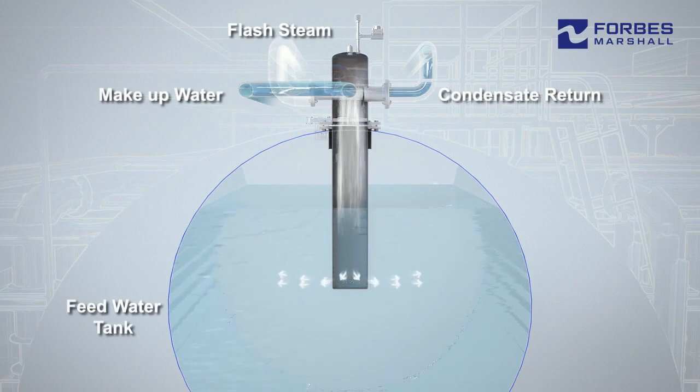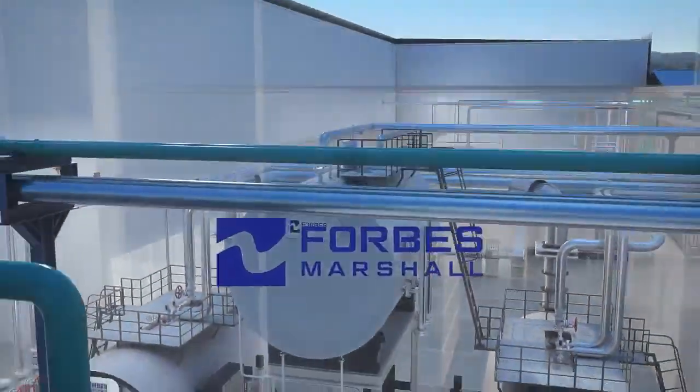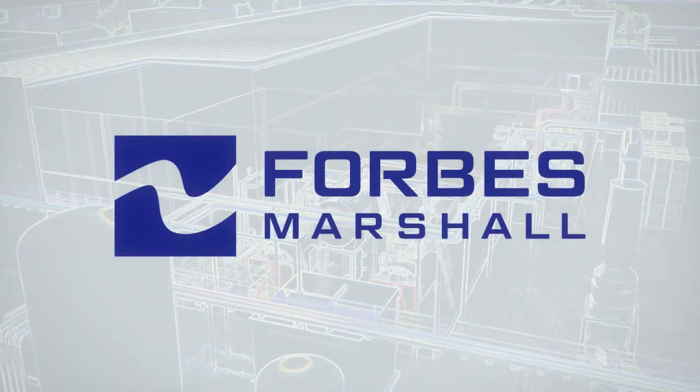A properly engineered feed water tank ensures thermal de-aeration, thereby reducing water treatment cost and quantity of makeup water, thus enhancing the life of the boiler. A flash condensing de-aerator and level control system ensures proper mixing of flash steam, condensate and optimum makeup water. Forbes Marshall's unique blend of specialised knowledge and state-of-the-art technology enables us to offer sustainable energy efficient solutions.